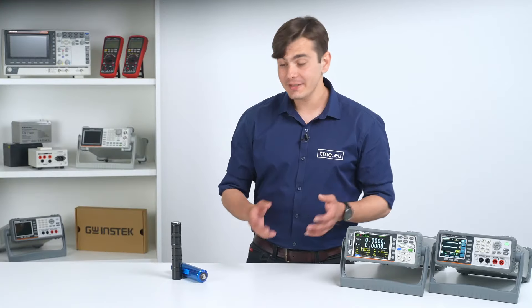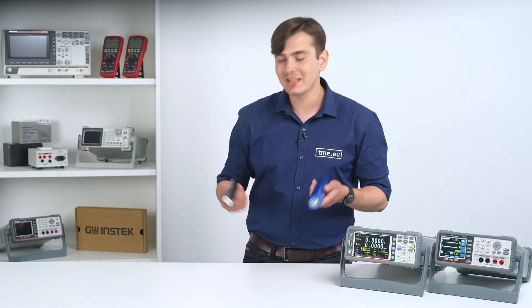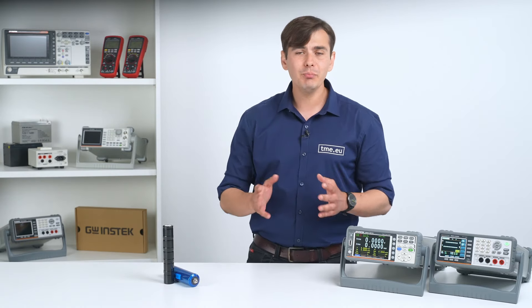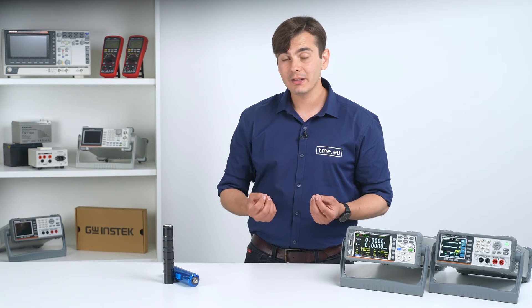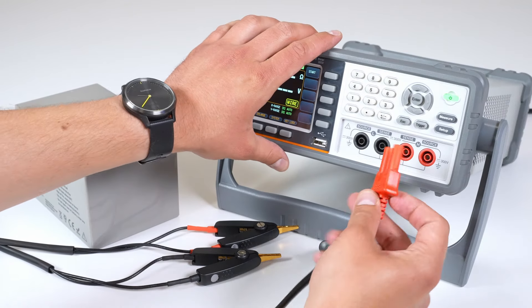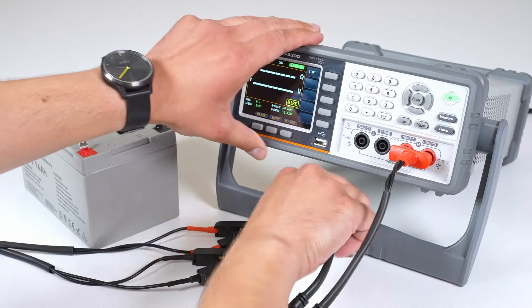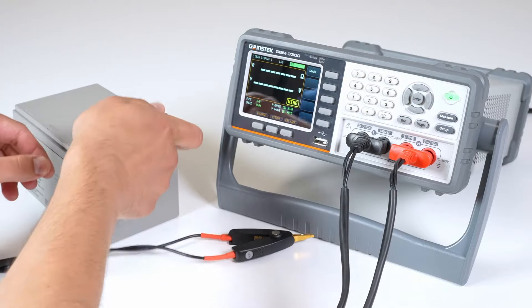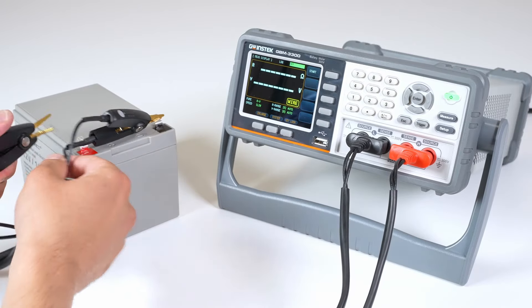Most of our daily electronic devices are powered by batteries — we are talking about phones, cars, watches, laptops, basically everything that is not connected to the grid. It is important to evaluate the state of the battery and exchange it before it's too late. The GBM3300 is a professional battery tester that can identify battery state easily and enable users to achieve precise measurements at every stage of the battery production.